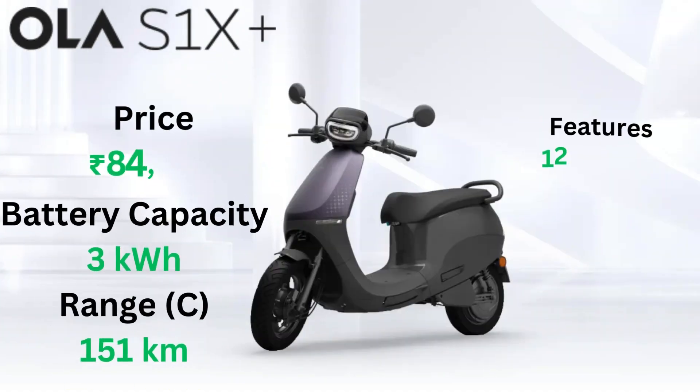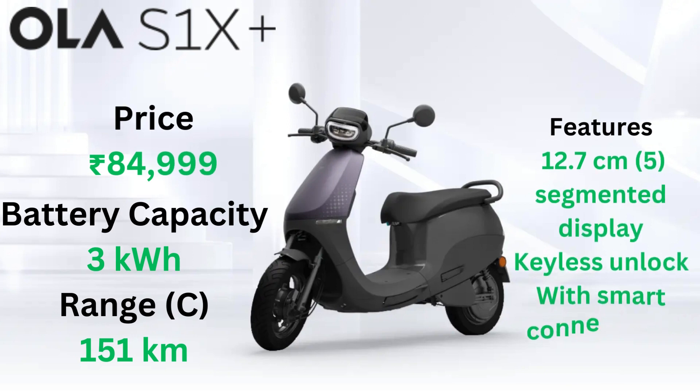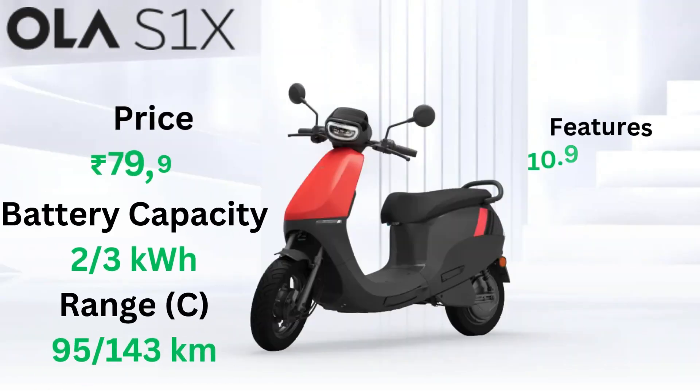But wait, there is more. Introducing the Ola S1X Plus. With a slightly smaller 3kWh battery, it still offers a respectable certified range of 151km. Plus, enjoy a 12.7cm segmented display, keyless unlock and smart connectivity. And the best part, it starts from just INR 84,999.